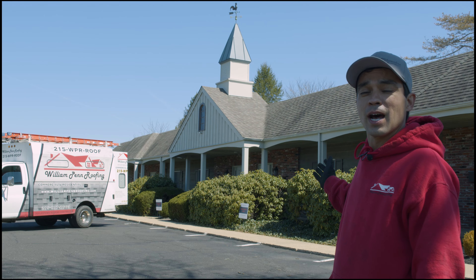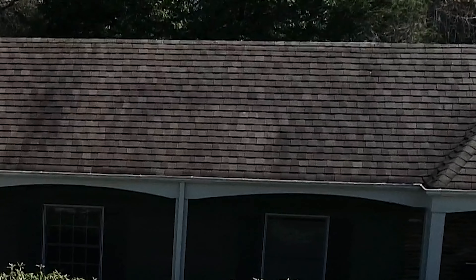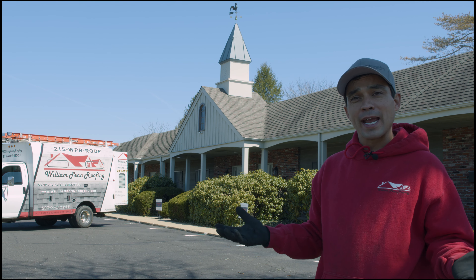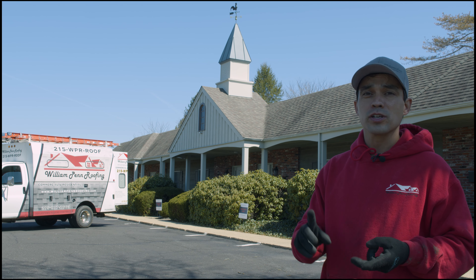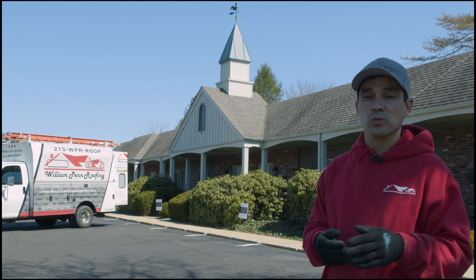The shingles in the front behind me — you can see over a period of time, usually around 10 years, you start to get moss, lichen, and algae. In roofing terms, we call this tiger striping, when you see the black lines running off the shingles. We'll be spraying an all-organic chemical to the roof that's friendly to dogs, humans, and your plant material. 60 to 90 days later, the shingles will look brand new.